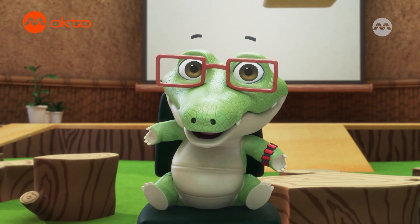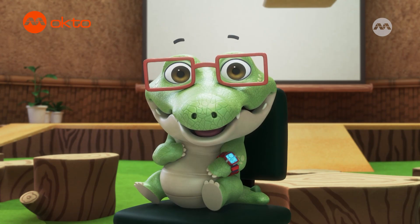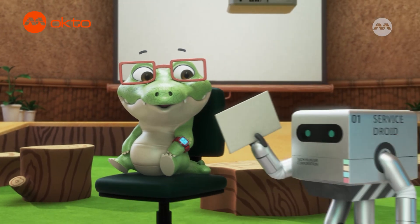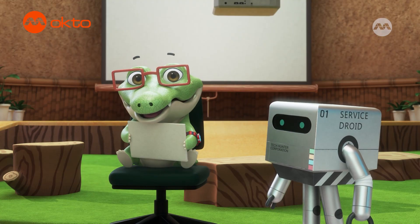Welcome to Wild Questions! Curious kids send me questions and I investigate. I was just waiting for the mail. We got a letter! Let's read it together.